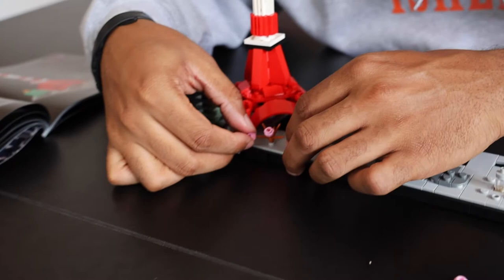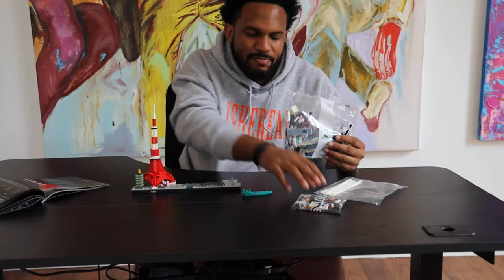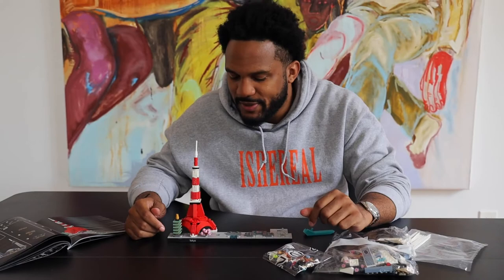Alright, the tower is built — I feel like I'm halfway done. I'm through the first bags and now I'm on bag two, so we're pretty much at the halfway mark. This has been super fun. Let's build the rest of Tokyo.